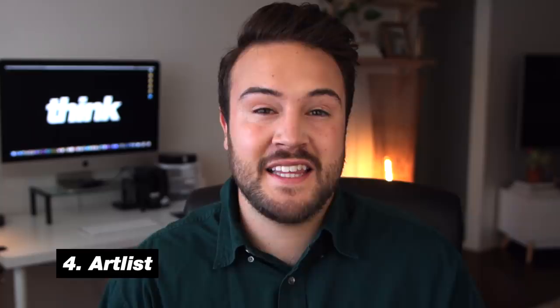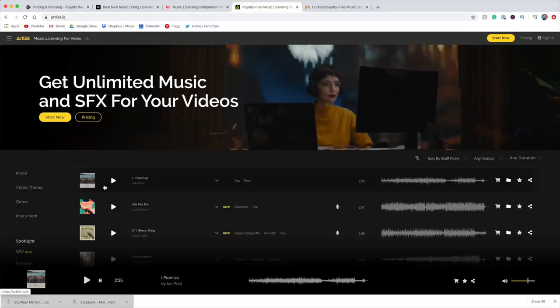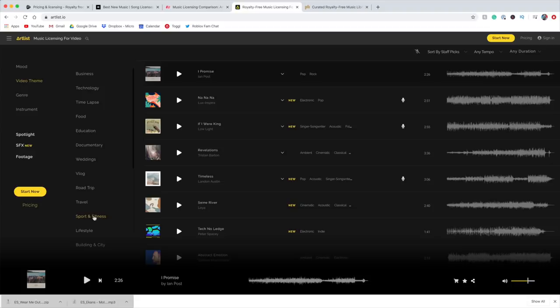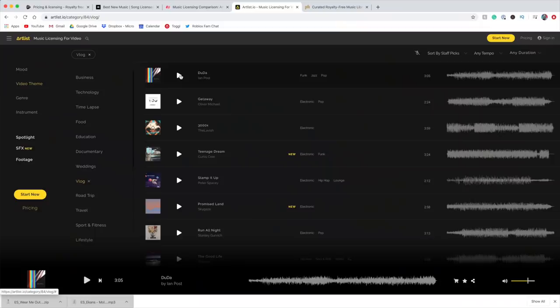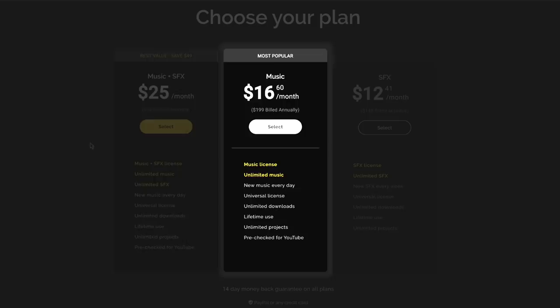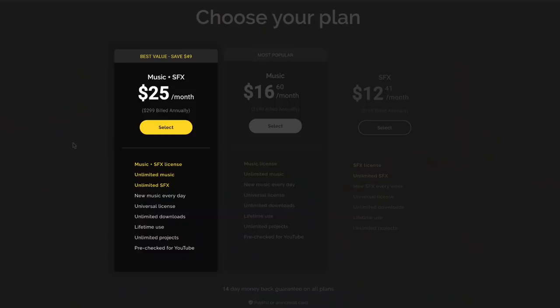Number four on the list is Artlist. You've probably seen some ads for Artlist — they say that they have the best music for filmmakers and YouTubers. They really do have a good looking website as well as some really cool artistic and indie songs within their mix. They have some really cool filters on their website that allow you to look based on mood, genre, and even video theme. Another really cool feature is that you can pick out songs based on the duration of your video and even the tempo that you'd prefer. They offer songs and sound effects, but just for the songs it's gonna cost you $199 a year, billed annually — that's $16.60 a month. They also offer a pack for $299 a year which comes with unlimited music as well as unlimited sound effects.